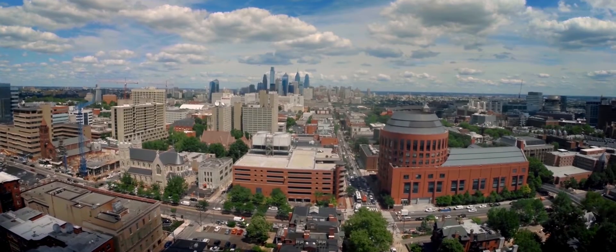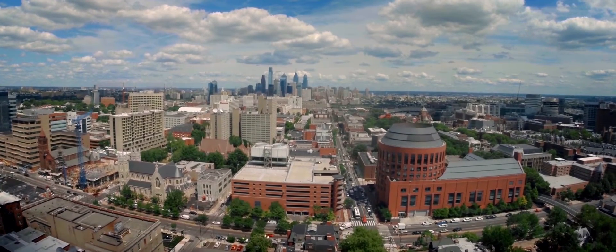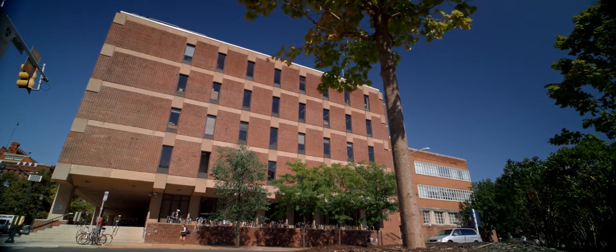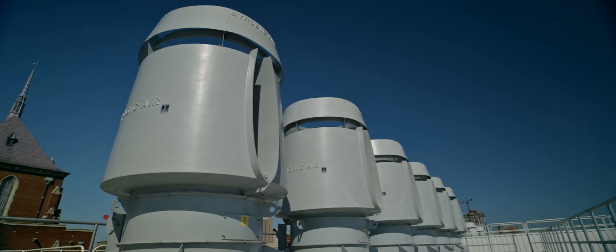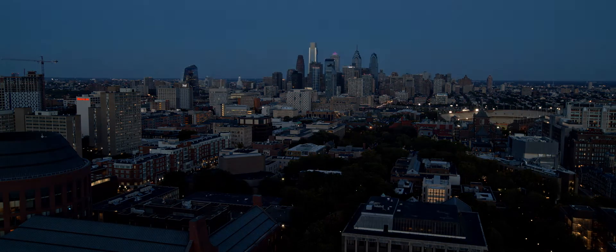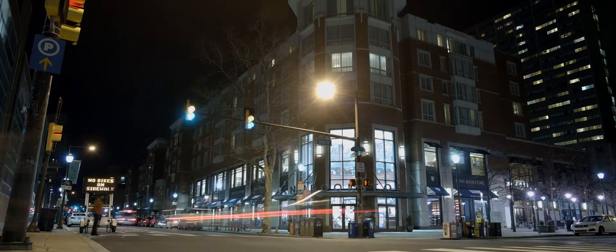Penn's Century Bond program funds improvements of existing buildings through monumental upgrades. The Chemistry Building's 1973 edition received a completely new heating, cooling, and ventilation system, dramatically improving efficiency. Lighting upgrades to 45 buildings on campus have reduced energy usage while improving lighting quality for occupants.